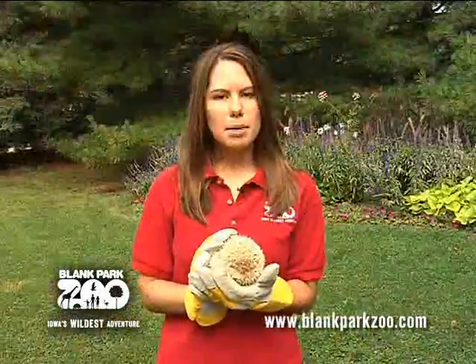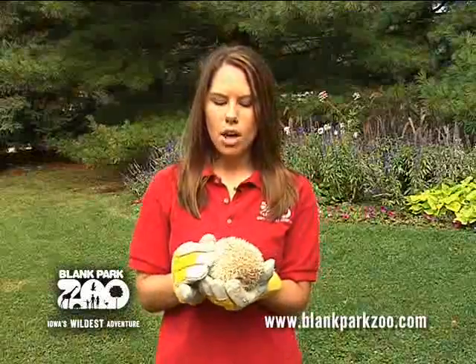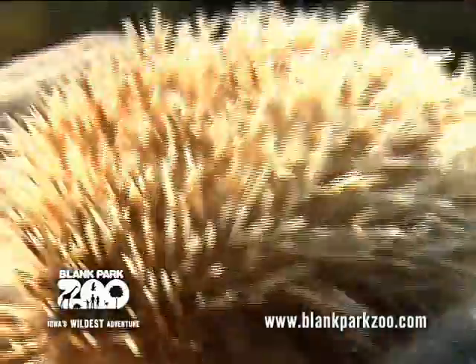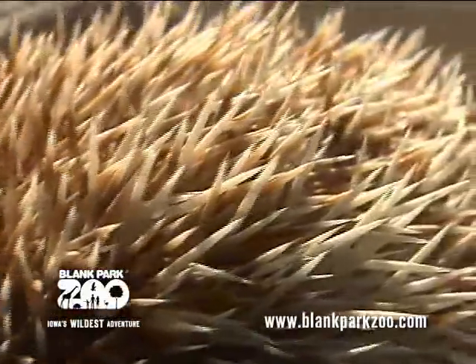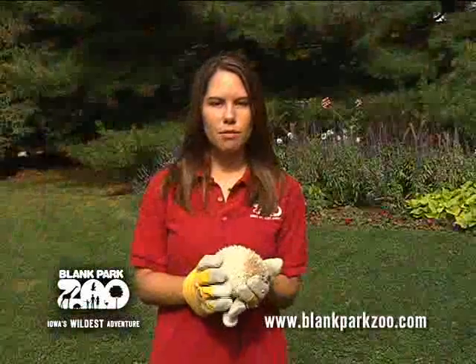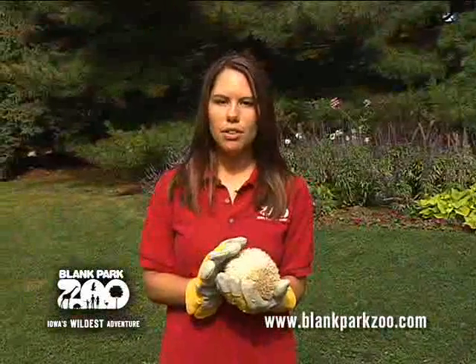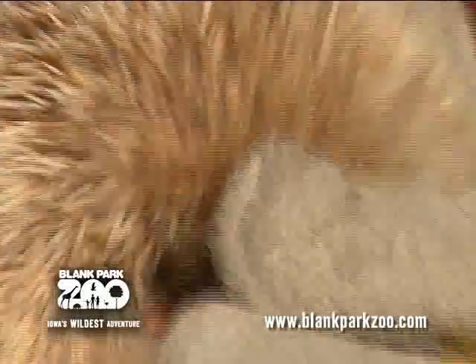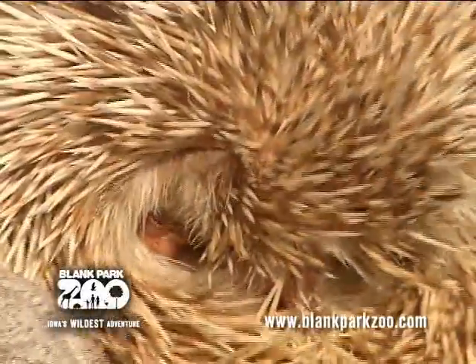One of the amazing things about this hedgehog is his spines, which are actually modified hairs. Although measuring only one half to one inch long, they are definitely sharp enough to convince me to use a little extra protection when handling him. As he is demonstrating for us now, hedgehogs have a unique muscle that allows them to curl up into a tight ball, pulling the sides of their spine coat together and allowing them to tuck their head, stomach, and feet safely inside.